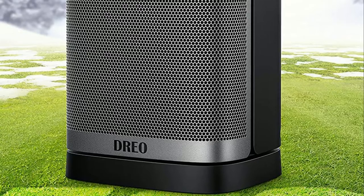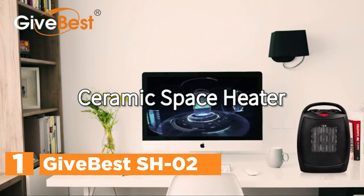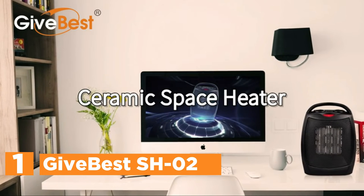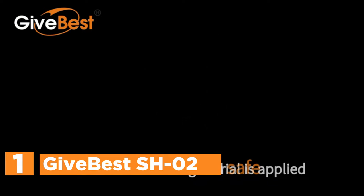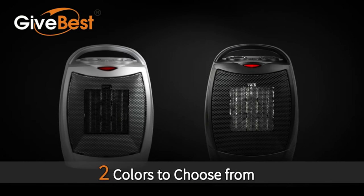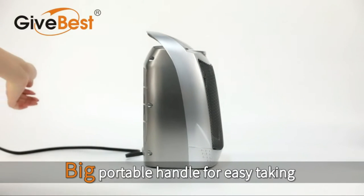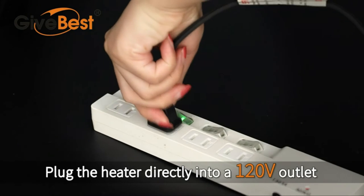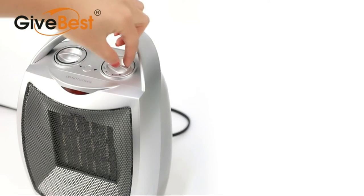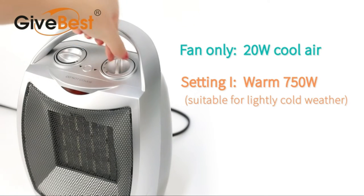With 4 energy-efficient modes to meet various requirements, here is the top pick on our list: the GIVEBEST SH02. The ceramic heater comes with two heat levels — 1500W or 750W — as well as a cool air fan mode, so you can use it in both summer and winter. The thermostat control shuts off the heater when it reaches a set temperature and turns it back on when it falls below that setting. You can adjust the thermostat between 0 and 158 degrees to keep the room at a comfortable temperature.